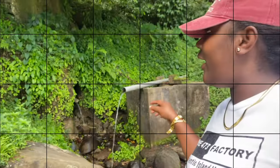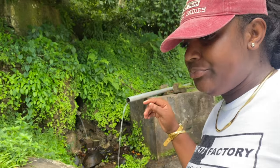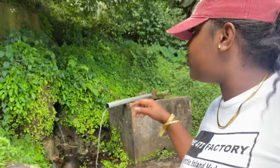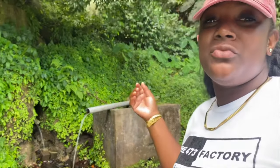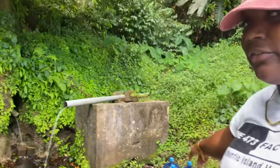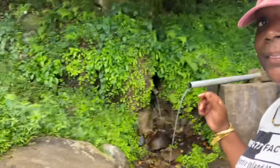Here we have natural spring water. Our household doesn't drink water from the pipe with all the chlorine and stuff, so we usually come here every one to two weeks to fill our water bottles. You can see we have three bottles on the ground here with natural spring water.